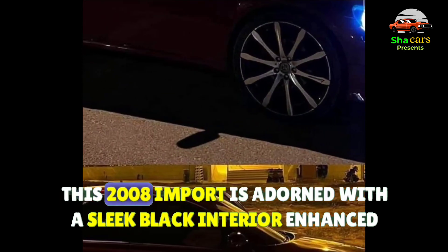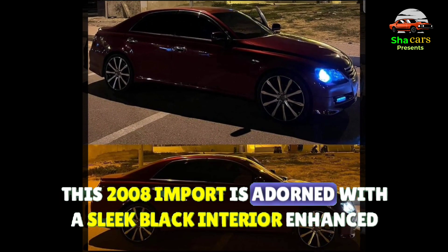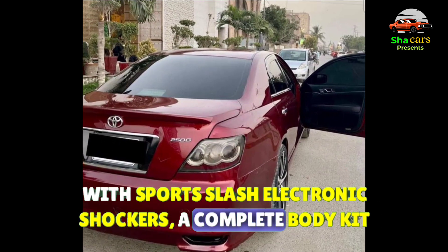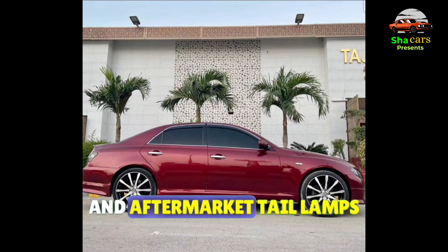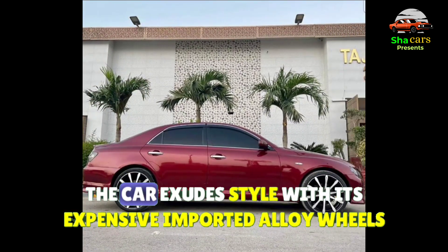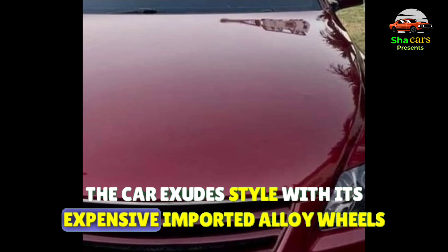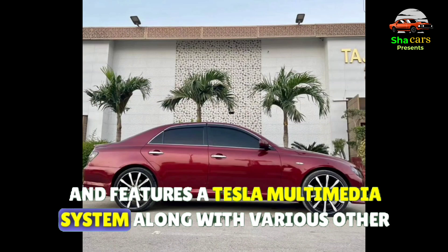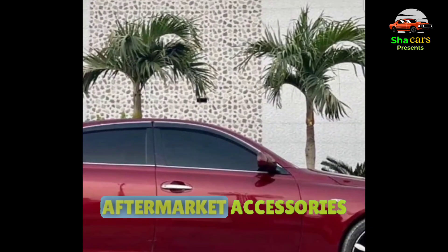This 2008 import is adorned with a sleek black interior, enhanced with sports and electronic shockers, a complete body kit, and aftermarket tail lamps. The car exudes style with its expensive imported alloy wheels and features a Tesla multimedia system along with various other aftermarket accessories.